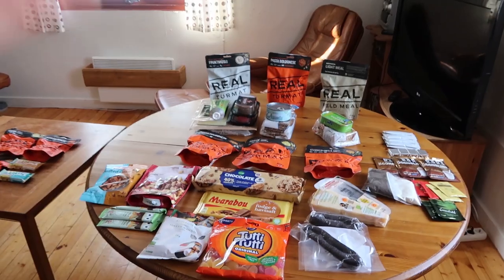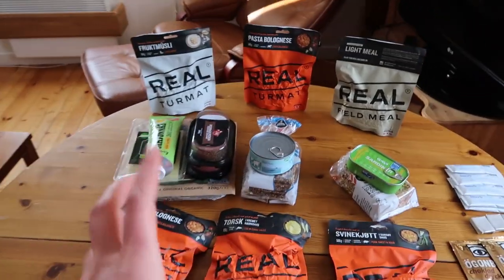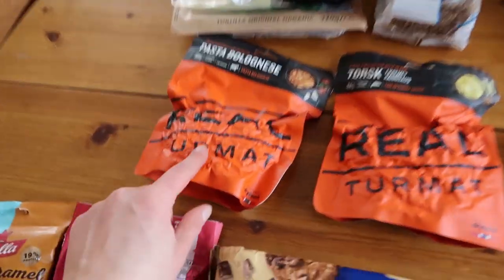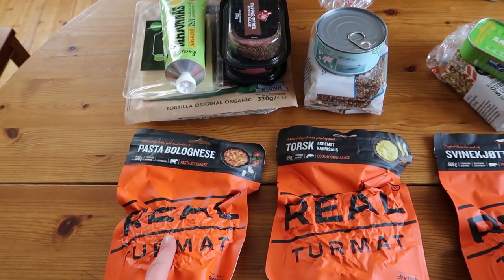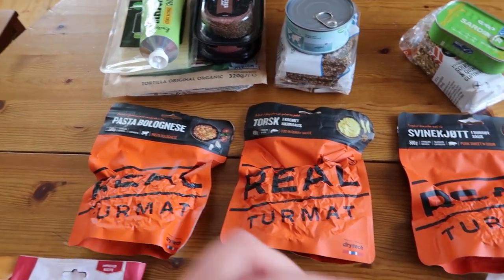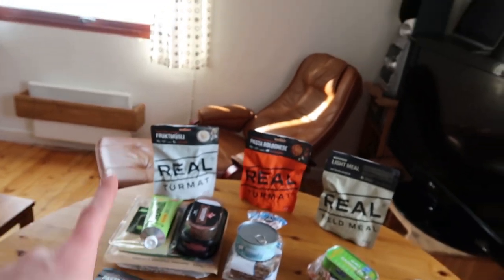This is the food I'm gonna take with me and I'm pretty happy with this setup. It's a mix of homemade food and dry food — Real Tormat from Norway. It's a really good brand, a little bit more expensive, but this is one of the only dry food companies that I can eat many many days in a row without getting sick of it, and they have really good calories in the portions as well.